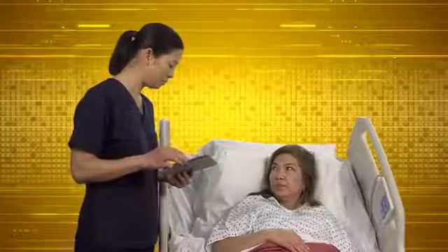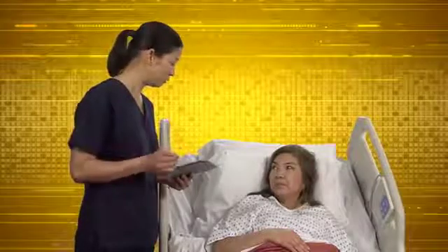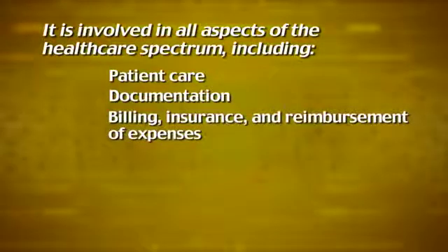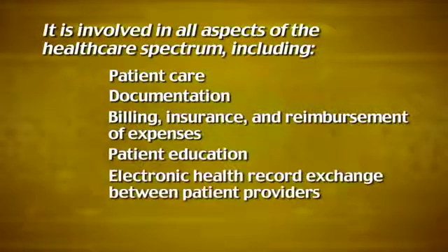Informatics has been called the intersection where health and information technology, or IT, meet. It is involved in all aspects of the healthcare spectrum, including patient care, documentation, billing, insurance and reimbursement expenses, patient education, and electronic health record exchange between patients and providers.